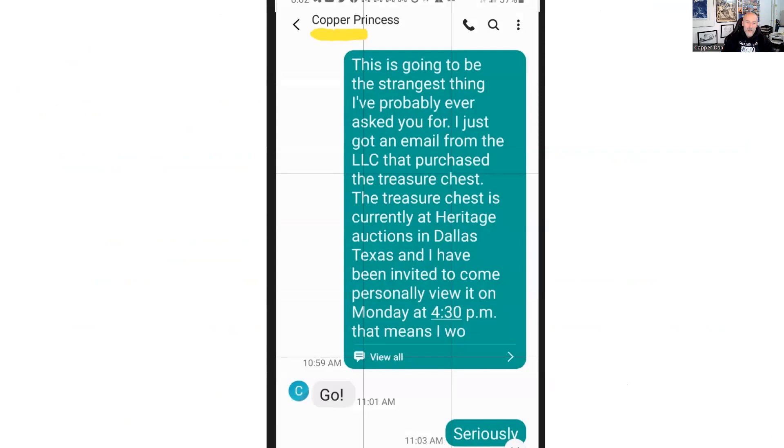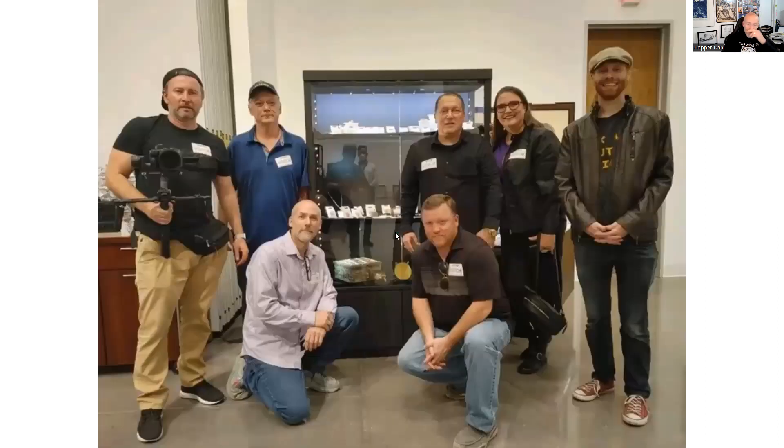Step one was permission. I sent a text message to my wife and within about a minute I got the response that said 'go.' So we got that taken care of. The next thing was working out flights. What I ended up doing was Sunday when the show ended, I tore down, had about a five-hour drive back towards home, but I stopped in Chicago and grabbed a flight.